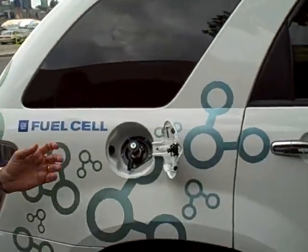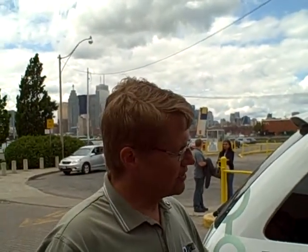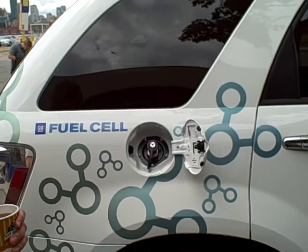We carry hydrogen on board this vehicle in three cylinders that are mounted above the rear suspension, below the load floor. Hydrogen filling stations and our hydrogen infrastructure is one of the challenges — where is there hydrogen?